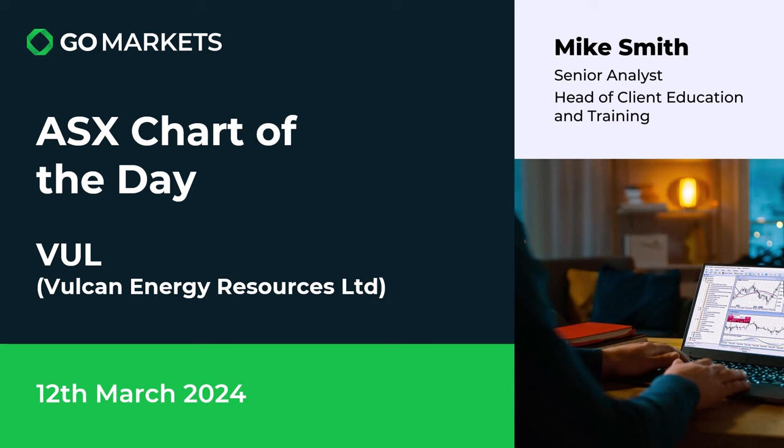Welcome to your ASX chart of the day. It's the 12th of March 2024 and we're looking at Vulcan Energy Resources Ltd, ticker code VUL, Lithium Producers in Australia. We'll look at some interesting price action that's on the chart today.